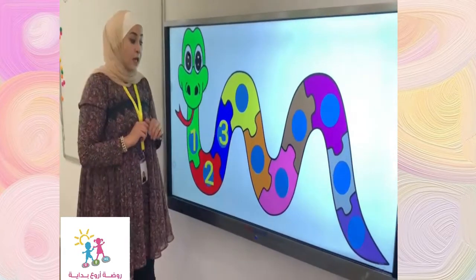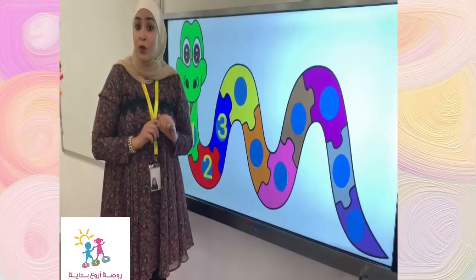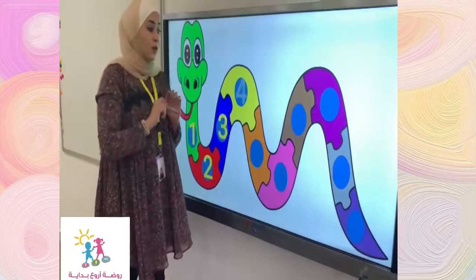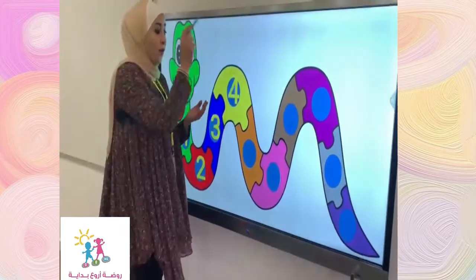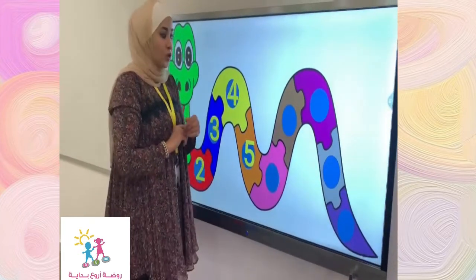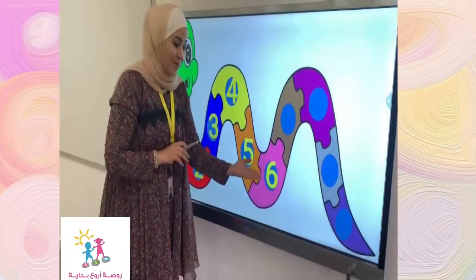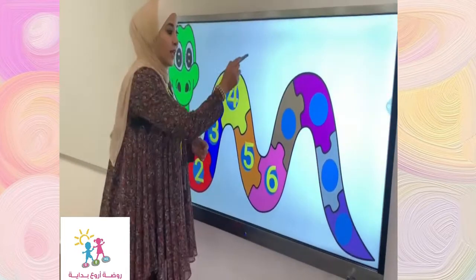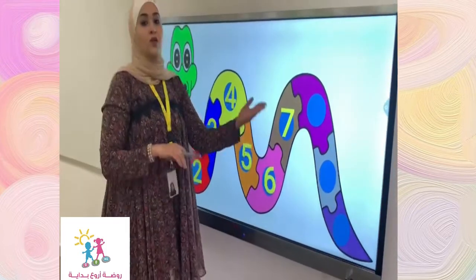That's amazing. Now, what do you think? What number comes after number three? It's number four. That's amazing. After number four, we have number five. Great job. Now, after number five, we have number six. Then, we have number seven.